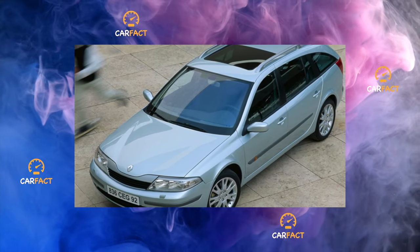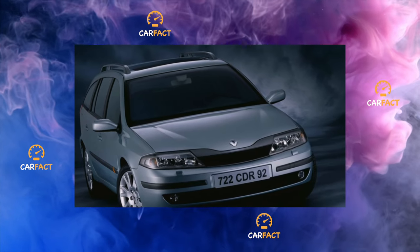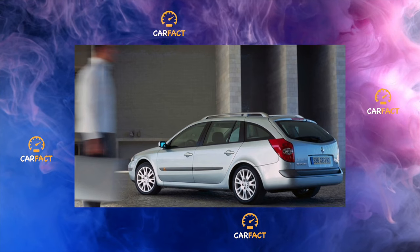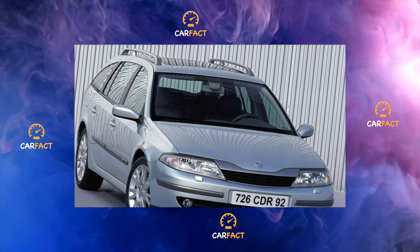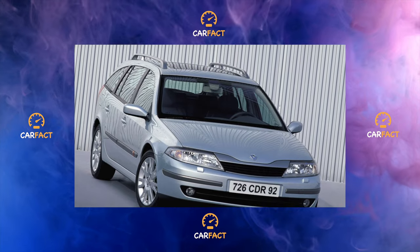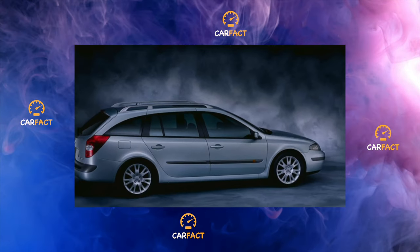After re-styling, the engine lineup looked like this: 1.6 liters (112 hp), 2 liters (136 hp), turbocharged 2 liters (170 and 204 hp), and a V6 3 liters (210 hp). Turbo diesels included 1.9 liters (110 and 130 hp), 2 liters (150 hp), and 2.2 liters (139 and 150 hp).